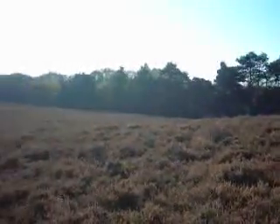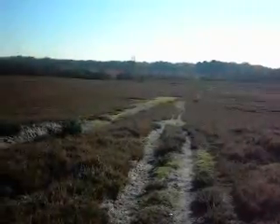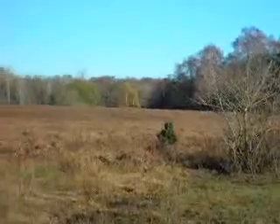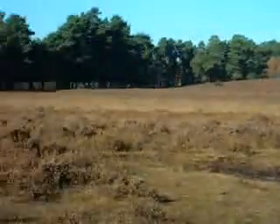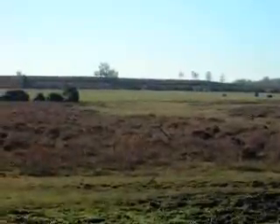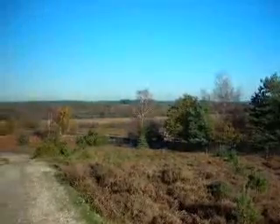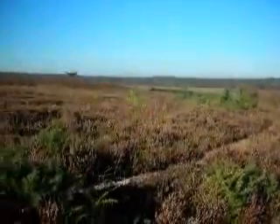Heath is an important habitat, particularly for ground-nesting birds and reptiles, but there isn't an awful lot of it left. It's been estimated that Britain has lost nine tenths of its heath in the last hundred years, and the New Forest remains the most significant lowland heath in the whole of Western Europe. The trees recede into the distance on this part of the walk, and in the summer this is a riot of purple heather and yellow gorse flowers — it's a fantastic place to be. If you look carefully from some vantage points, you might even see some birds of prey browsing the heather for food.